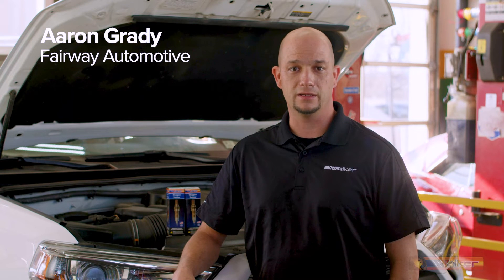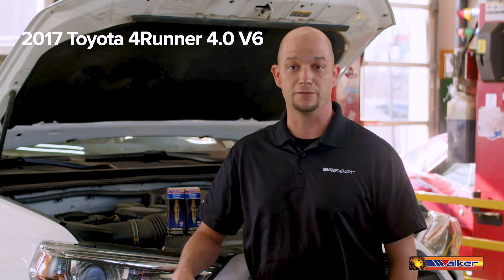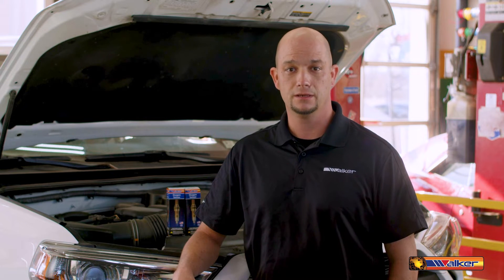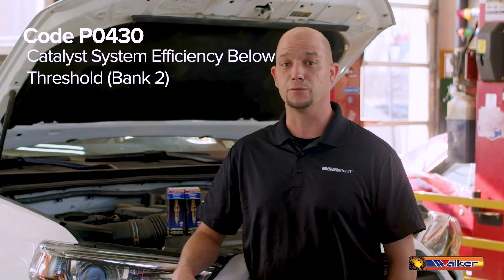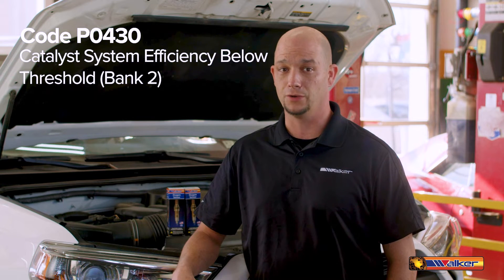Hi, I'm Aaron Grady and today we are working on a 2017 Toyota 4Runner with the 4.0L V6. This vehicle is showing a P0430 code, catalyst system efficiency below threshold on bank 2.